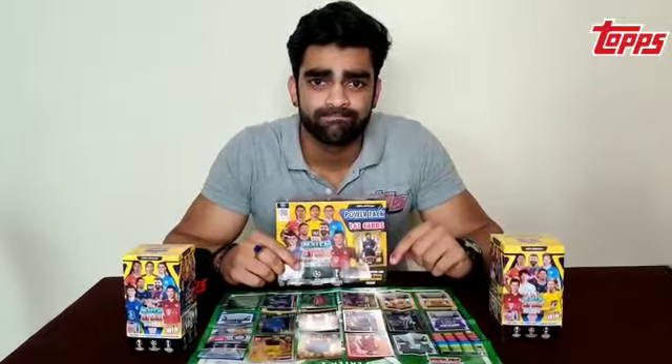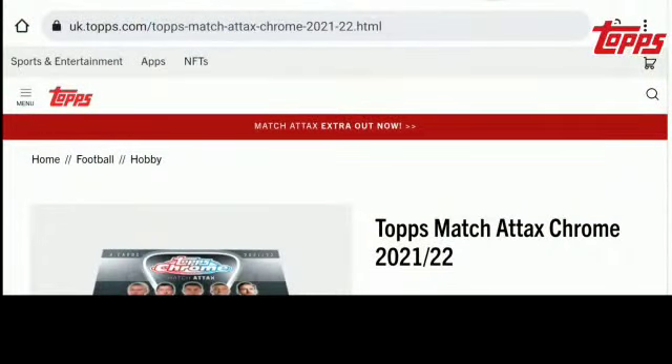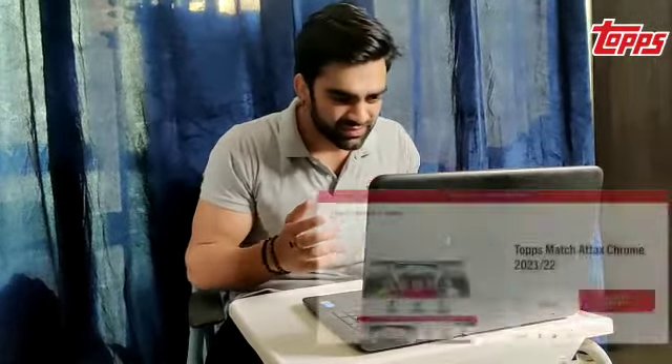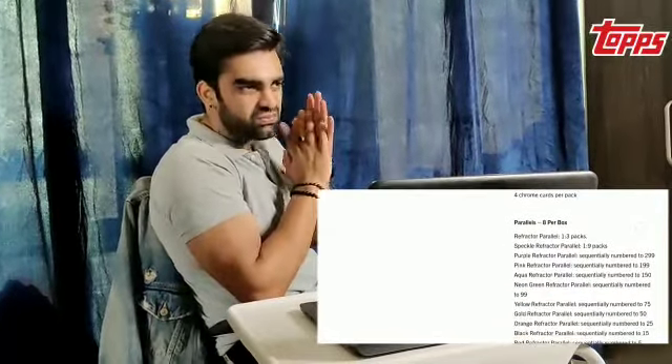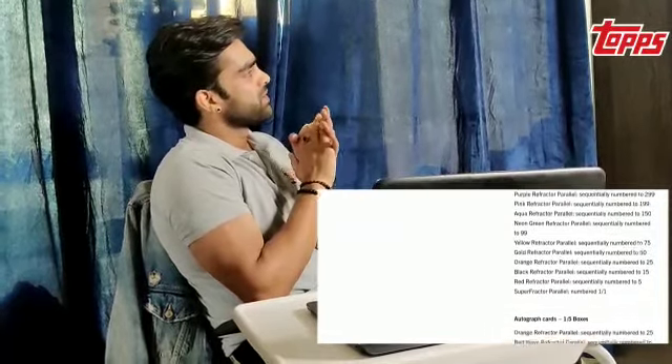Something premium and exclusive — because that's what I wanted. So I went on to the internet to check what's available out there. That's when I came across the UK website of Topps and saw the chrome collection. I wanted it so badly, but I was facing many issues: the currency was shown in pounds, I didn't know whether they could ship it over to India or not. I was figuring out a way how I could get a hold of it.